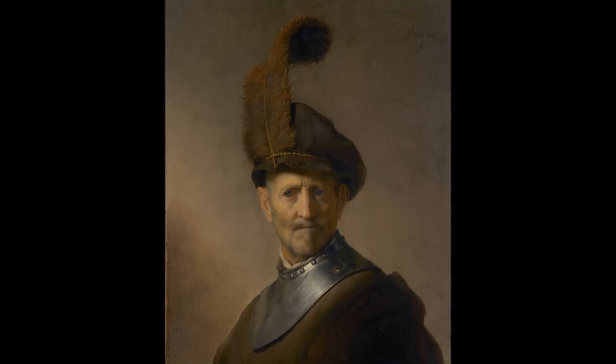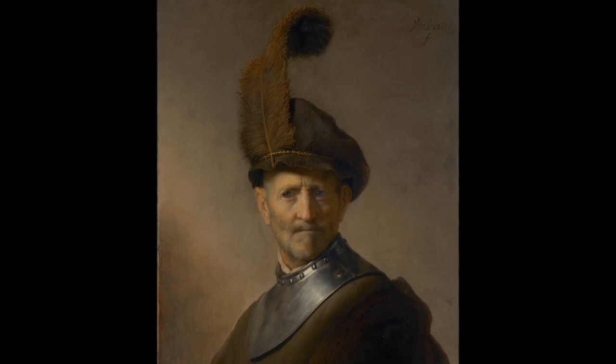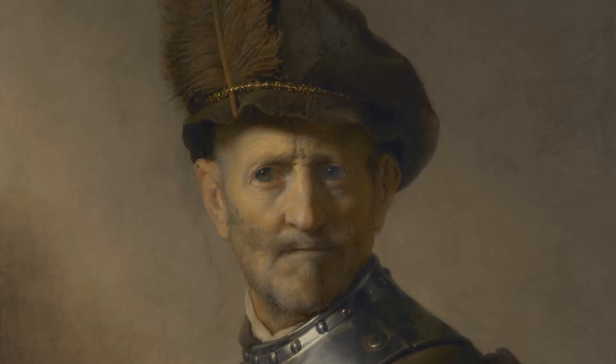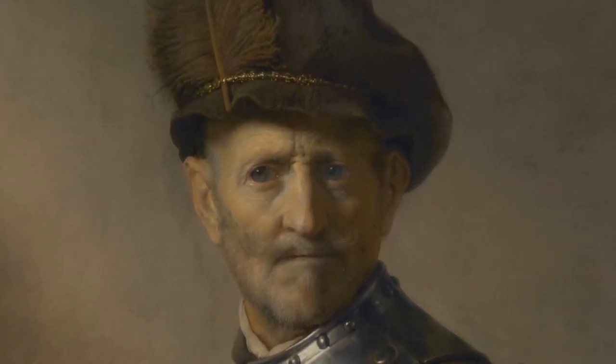In this painting, I see a determined and tenacious older soldier wearing a metal breastplate and plumed hat — a simple outfit with a powerful expression. It reflects some of the sentiments in the Dutch Republic in the 1630s.